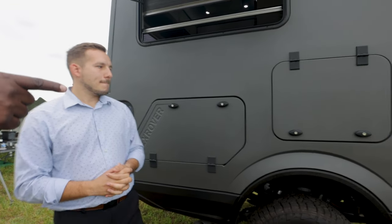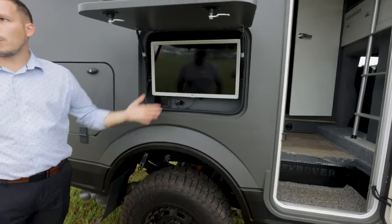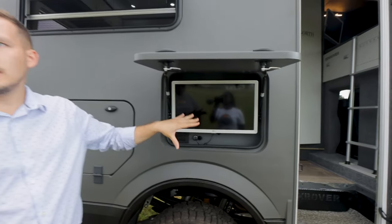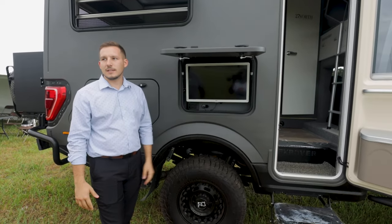Looking at the side cabinets — here you have one of two options. Option one, which most people have gone with, is a TV with a portable Bluetooth speaker. The other option is a recovery package: a little hatchet, a shovel, survival straps, some gear — stuff like that.